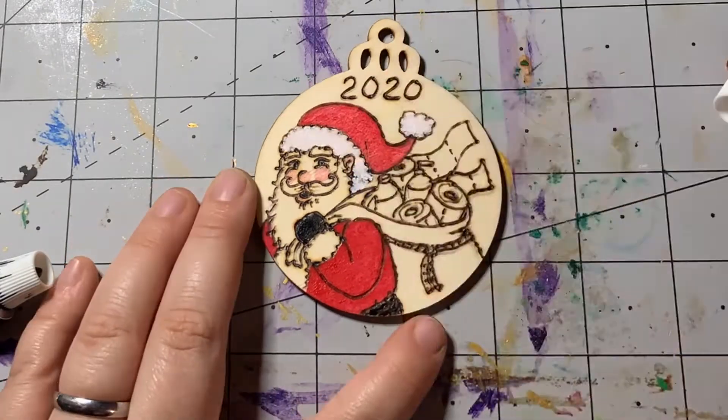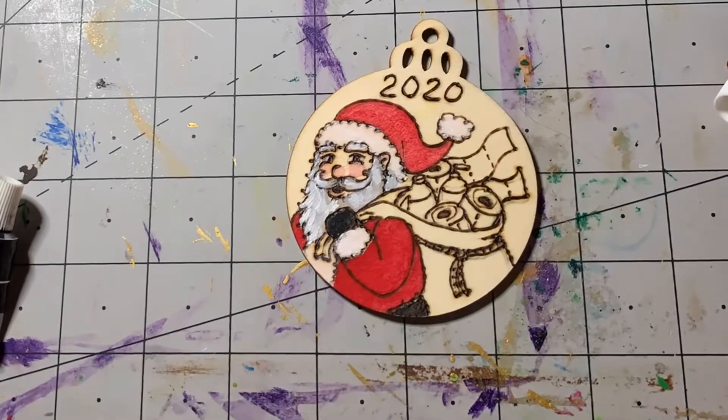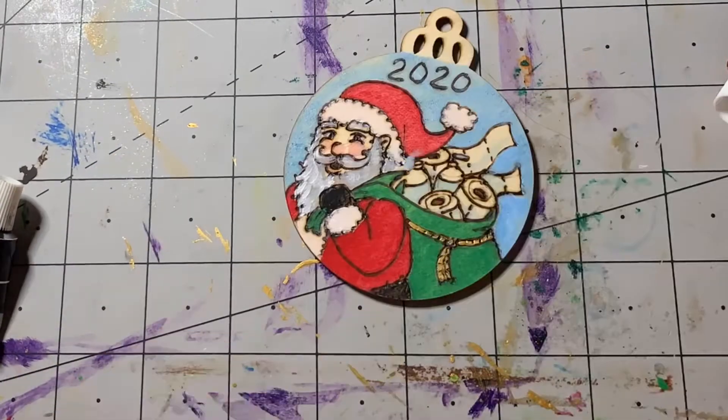At 200 subscribers we're gonna be doing a big giveaway — especially if it happens before Christmas, you'll get your own custom wood burning ornament, you'll get some stickers, and I might throw in a few other surprises. So stay tuned for that announcement, especially if you subscribe to my channel.